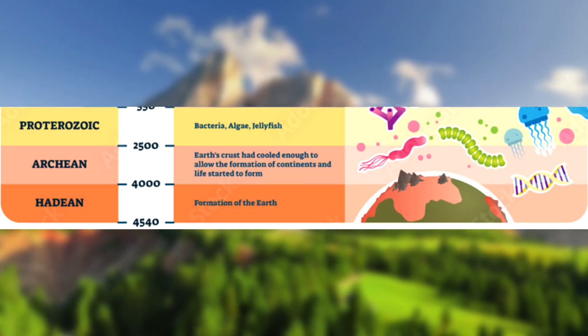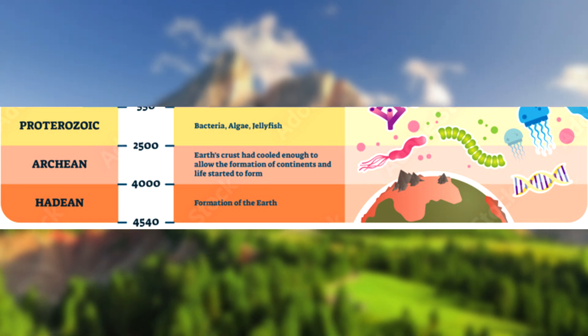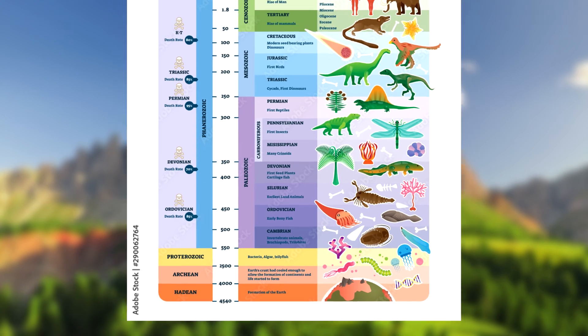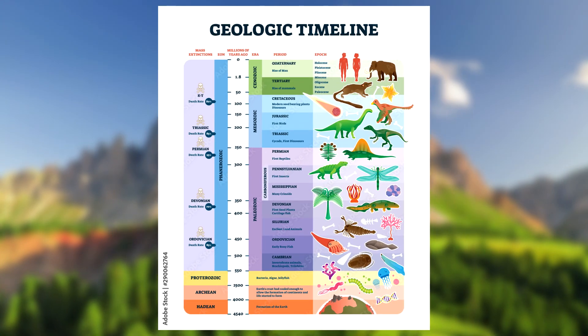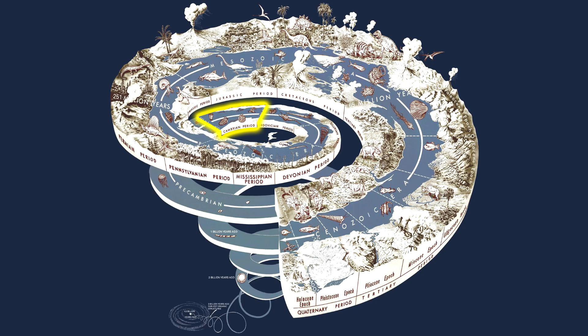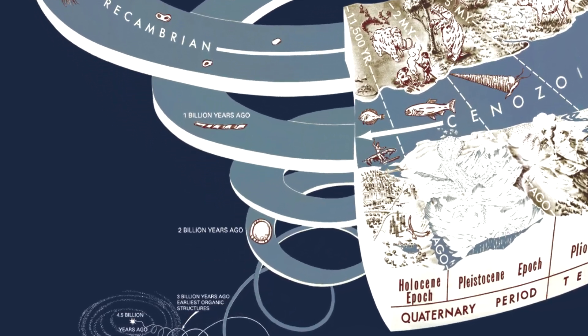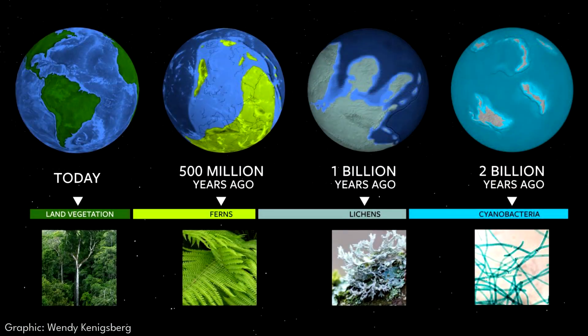To begin with, the Precambrian era predates all other eras on the planet, where most of the fossils and record of life as we know it can be found. Ending roughly 540 million years ago with the start of the Cambrian era and the Cambrian explosion of life, we have to go even further back than this to around 2.1 to 2.2 billion years ago. That's right — Kona dolomite is over 2 billion years old, an age where Earth was completely unrecognizable to how we see it today.